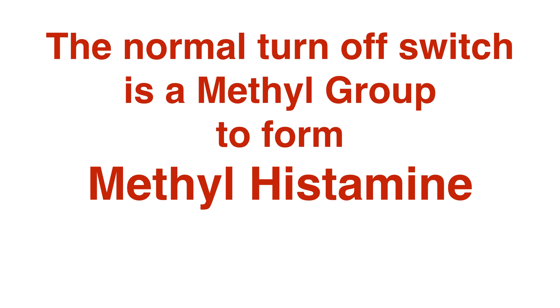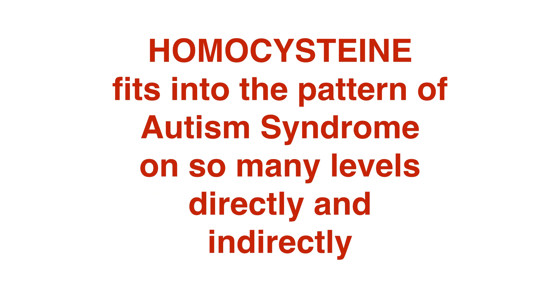So that's the end of the logic behind this. Homocysteine fits into the pattern of autism syndrome on so many levels, directly and indirectly — not to mention zinc, which is tied up intrinsically in pancreatic function, and so on. I thank you for lasting, and it was fun. Thank you.